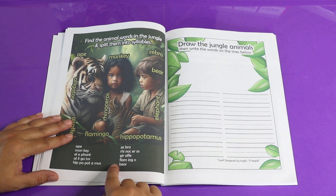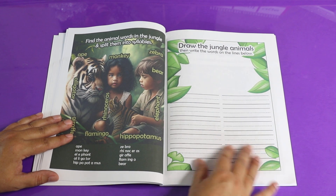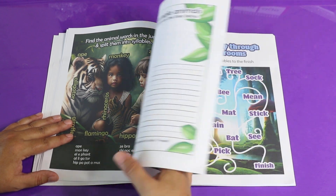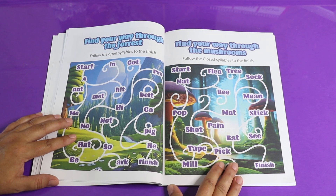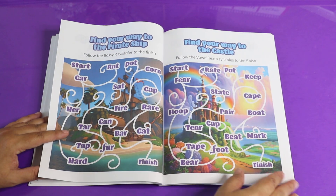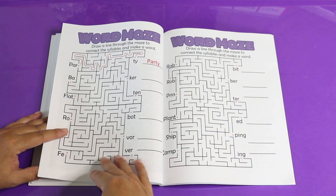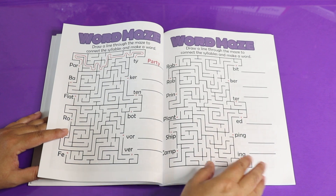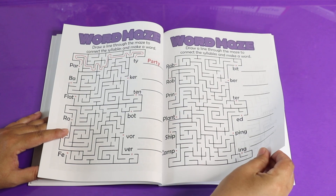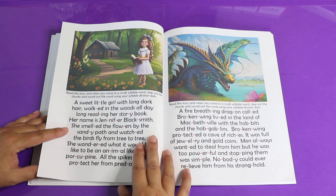You can practice more syllable splitting — these are animals — and then you can draw a picture for comprehension of what those animals are and practice writing. There's a little game to practice your different types of syllables, more games, and a maze to practice your syllables. These are two-syllable words, so you start out with the beginning syllable and make your way to the ending syllable.